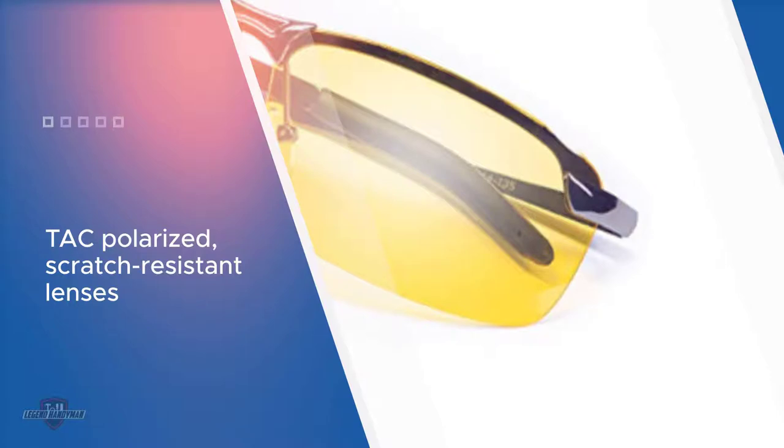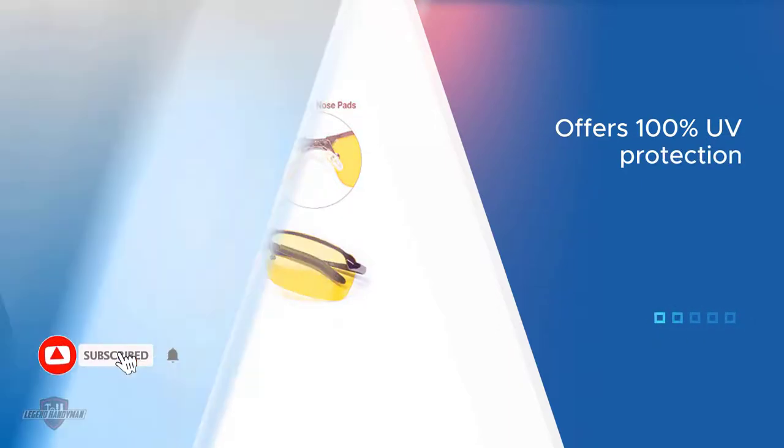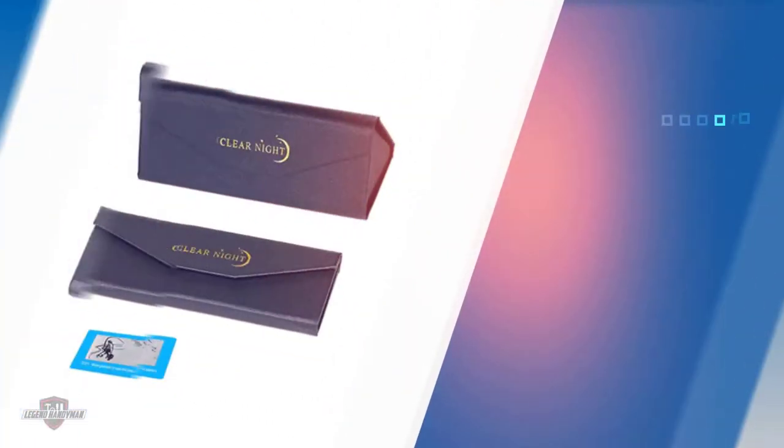Overall, these glasses are lightweight and compact, with adjustable soft nose pads for a comfortable fit. Clear Night also includes a protective carrying case. The large 66mm x 36mm lenses are coated with UV 400 protection.